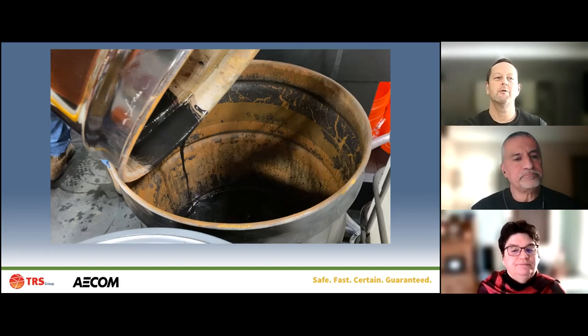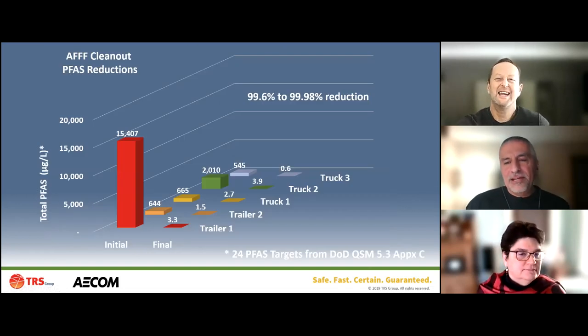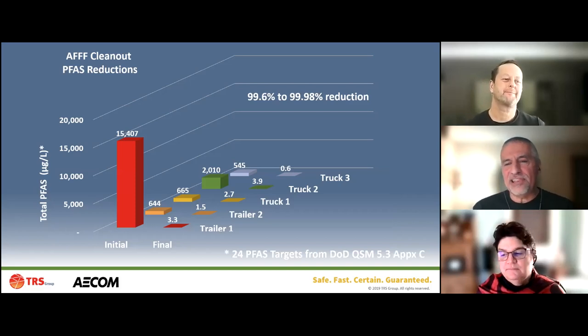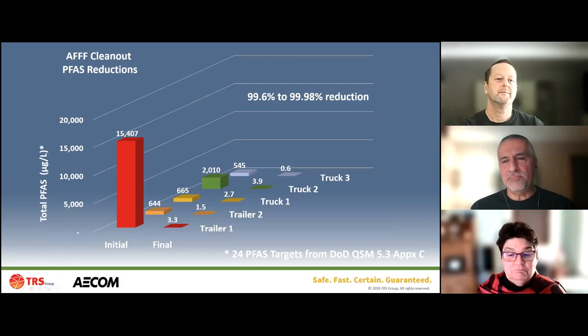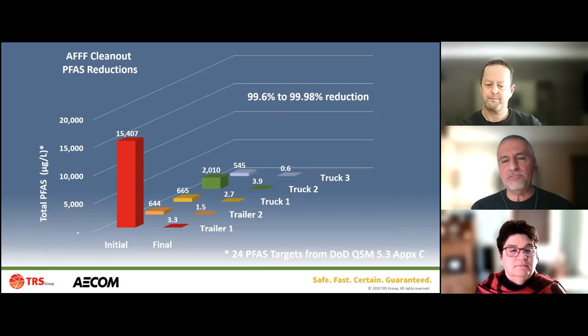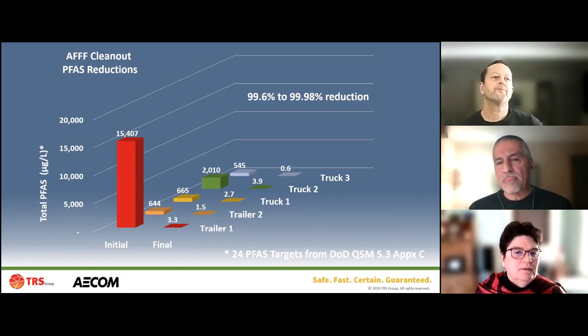Looking at the results graph, the starting concentrations are on the left, the final concentrations on the right. The first rinse - the potable water rinse before applying Perfluorad - gives the baseline concentrations. We used anywhere from three to five rinses per vehicle, and that last potable water rinse shows concentrations in micrograms per liter. We saw reductions greater than 99% in every case.